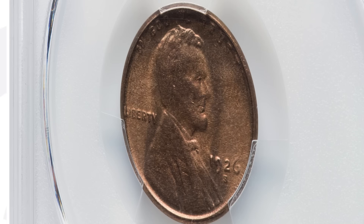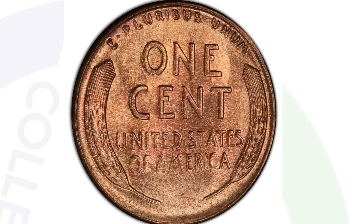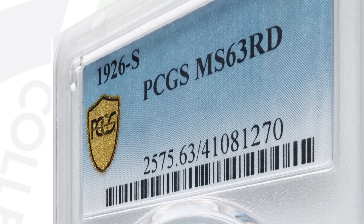This next coin is a 1926S. For the 1926S, they made over 4.5 million, so it's actually a better one — not a super rare key date, but it is a better one. The 1926S mint mark wheat penny graded by PCGS at a mint state 63 red sold for over $2,600, nearly a $3,000 penny. That is incredible. And it is graded at that red, so keep in mind that helps the value tremendously — mint state 63 red.